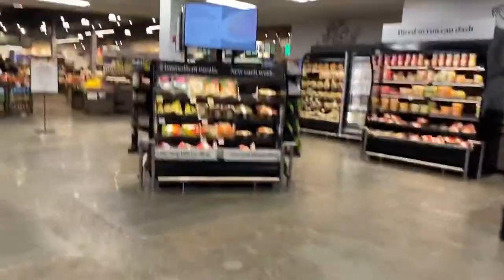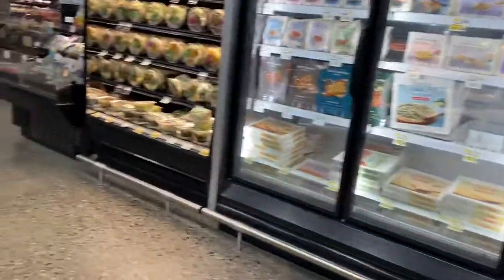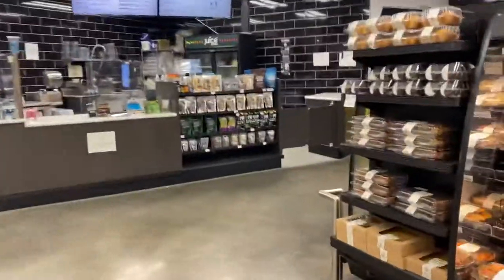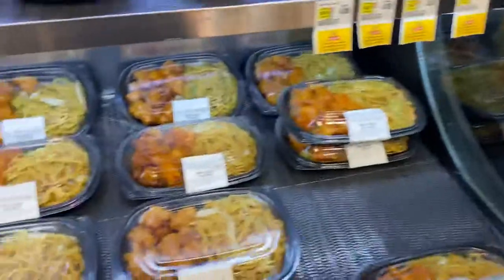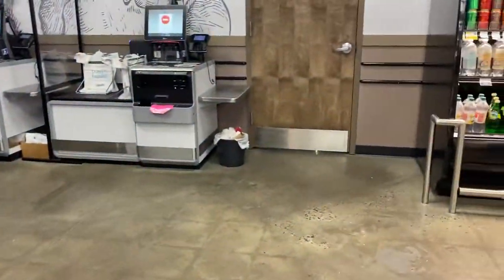We're going to enter the store. Now, normally when you come in, you have usually some older people that greet you when you come in. As you can see, there's 'diced so you can dash' — it's just like diced up fruit, easy on the go. Looks like we have some frozen meals and some salads. This is the produce section of the store, but we also have this area called the smoothie bar. It's only open from 9 a.m. to 5 p.m. daily, so it's closed right now because it's about 6 o'clock. But you can pick up juices there. We've also got some Chinese food meals and stuff like that.